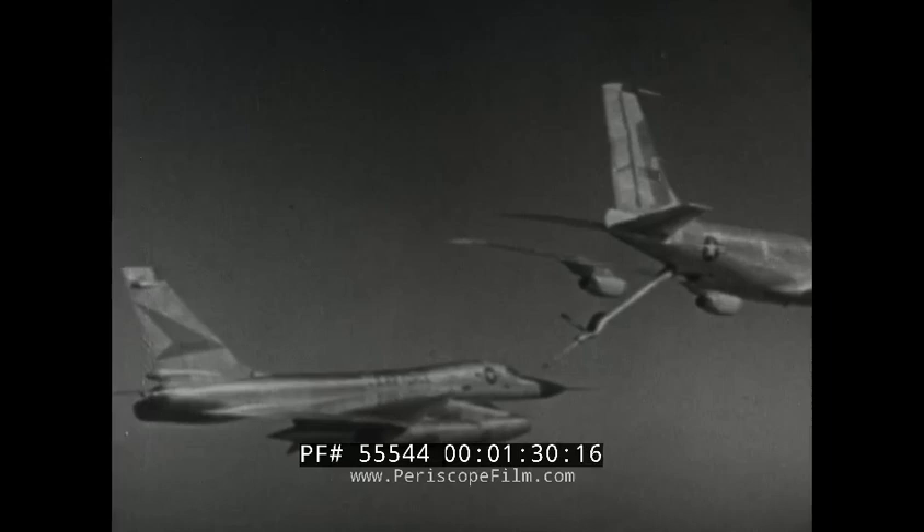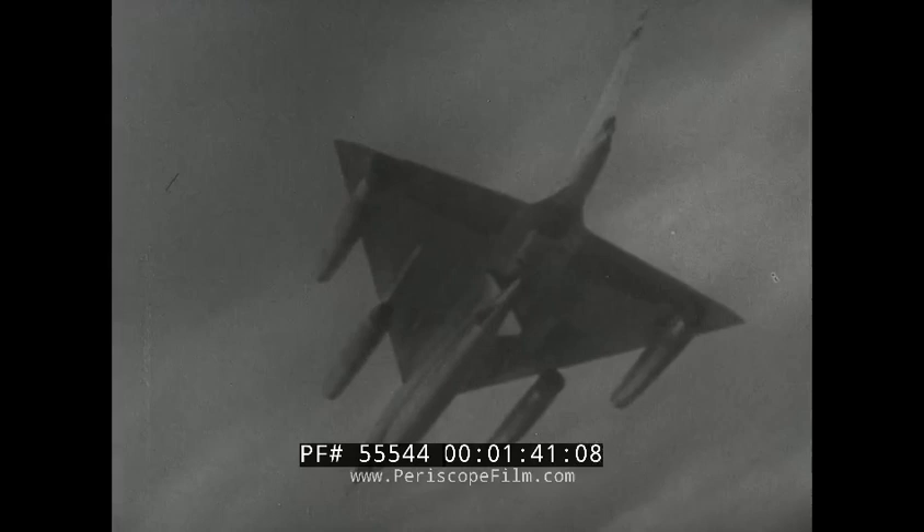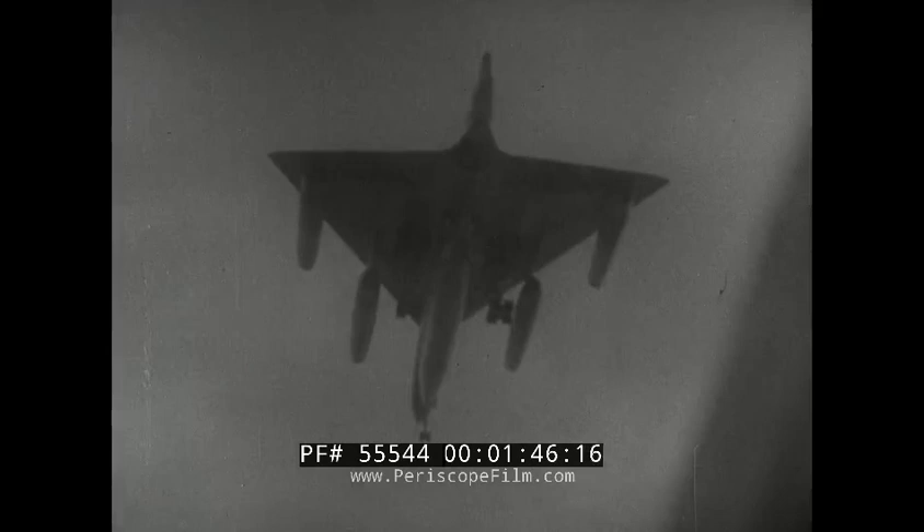In-air refueling gives the B-58 an intercontinental range, a monument to aeronautical design and engineering. The speed, range, and deterrent power of the B-58 Hustler makes it a welcome addition to our arsenal of strategic weapons. It also graphically demonstrates the technology that has led the United States Air Force to the doorway of immediate space travel.